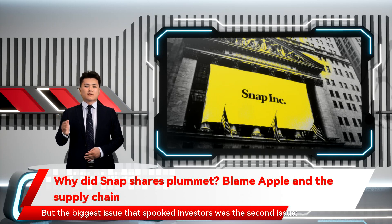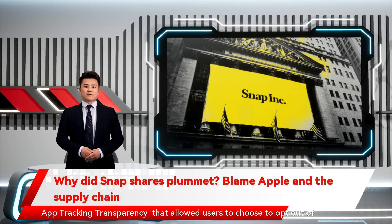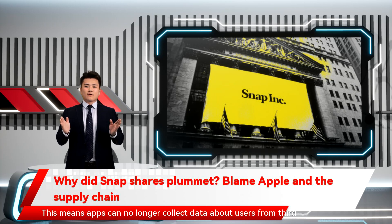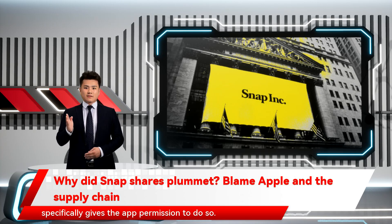But the biggest issue that spooked investors was Apple's privacy changes to iOS. Earlier this year, Apple introduced a major privacy feature called App Tracking Transparency, which allowed users to choose to opt out of third-party app tracking. This means apps can no longer collect data about users from third parties and use that data to better target them with ads, unless a user specifically gives the app permission to do so.